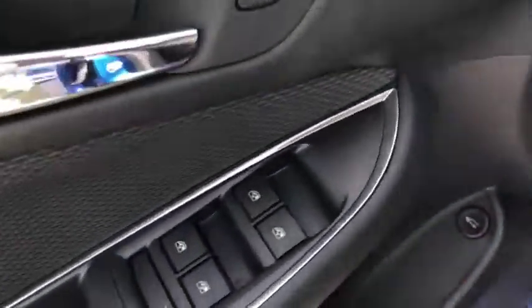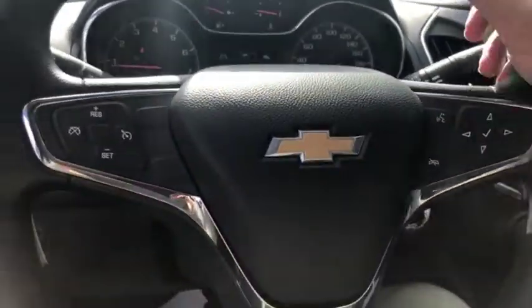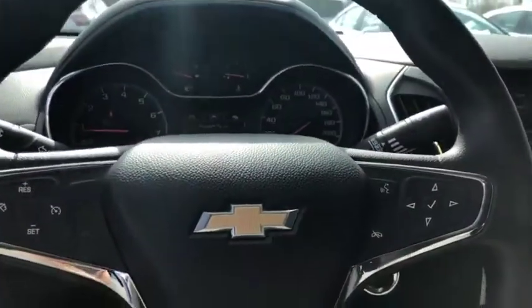Keyless entry in the front. Power windows, power locks, power mirrors. There's your button to open the trunk. We've got electronic controls for your seating. Nice comfortable steering wheel with Bluetooth controls, volume functions, and cruise control as well.